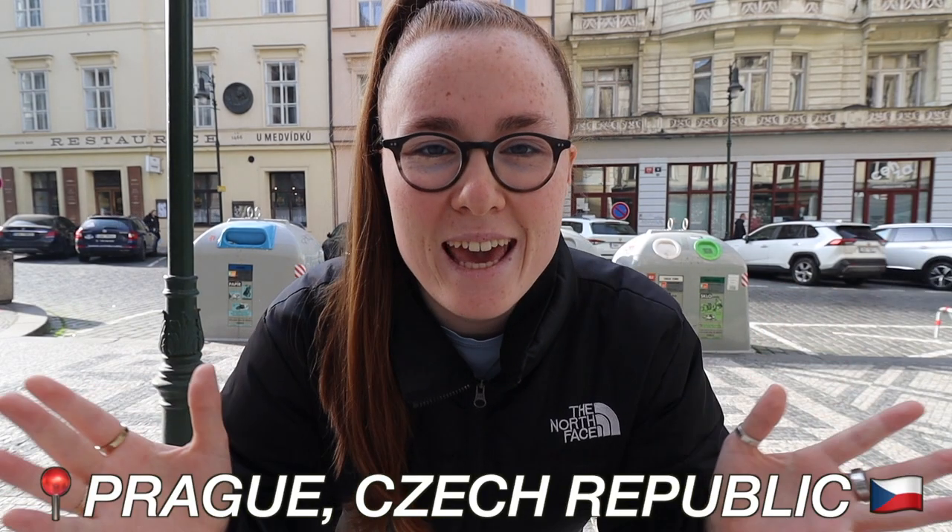Good morning from Prague here in the Czech Republic. On today's video I'm going to be doing the ultimate Prague food tour. I'm on the search for the best pastries, beer, local food, desserts — you name it, I am trying to find it. I've heard so many good things about the food here in Prague, so I'm very excited to bring the camera along to try some of Prague's best food and beer. Let's get going!